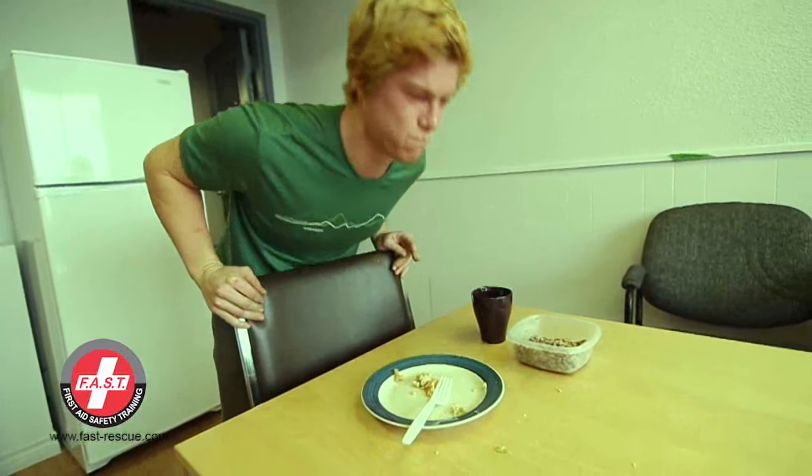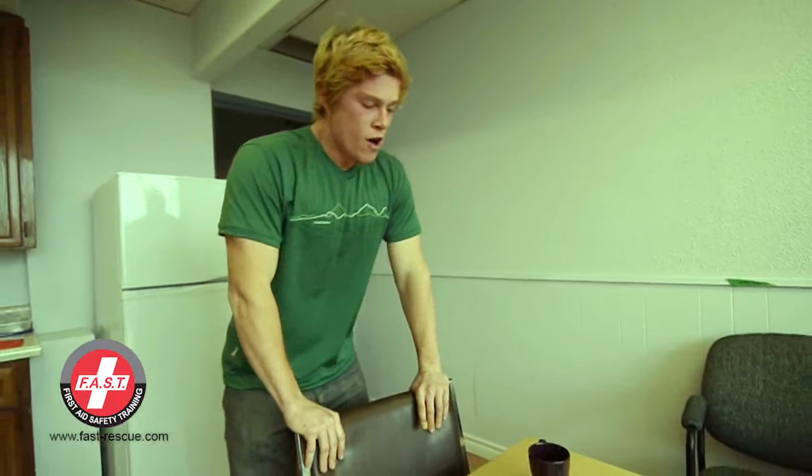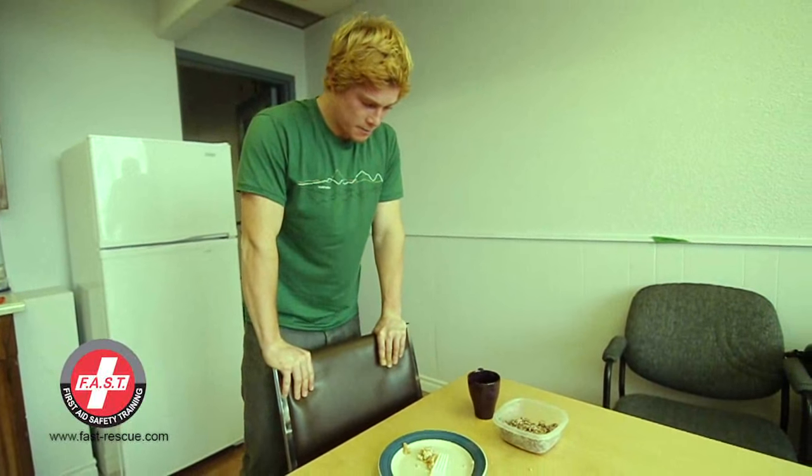It is important to call 911 if the object does not come out immediately. Unlock your door and make yourself visible so that someone can see you and help.